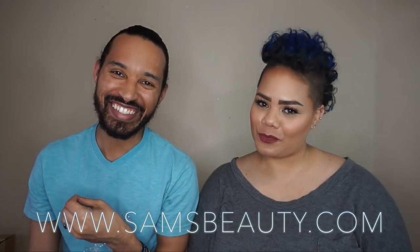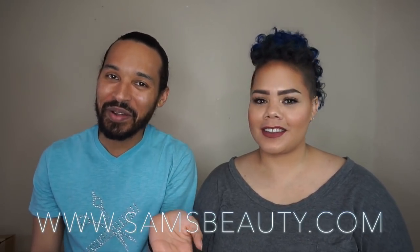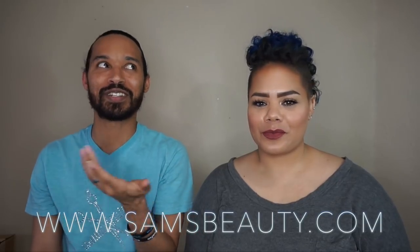Today we're doing a surprise wig review. Sam's Beauty reached out and was like, would you like to review a wig? And I was like, sure, let's go ahead and do something different. We can switch up our channel, make some things happen, be super petty in the midst of it.